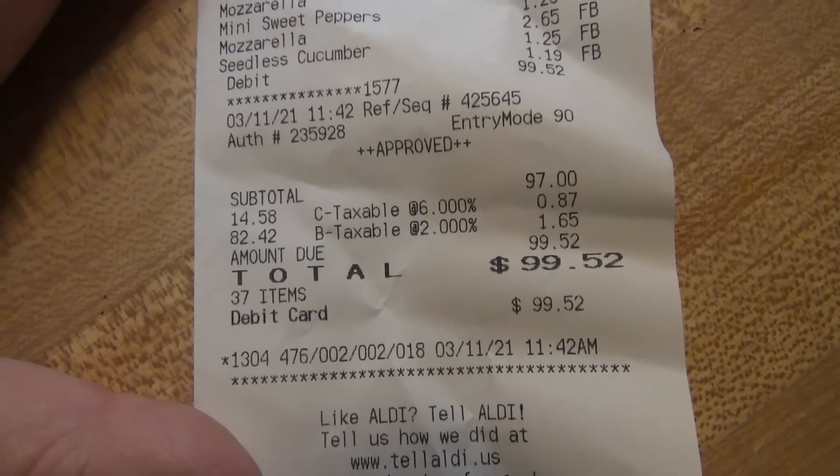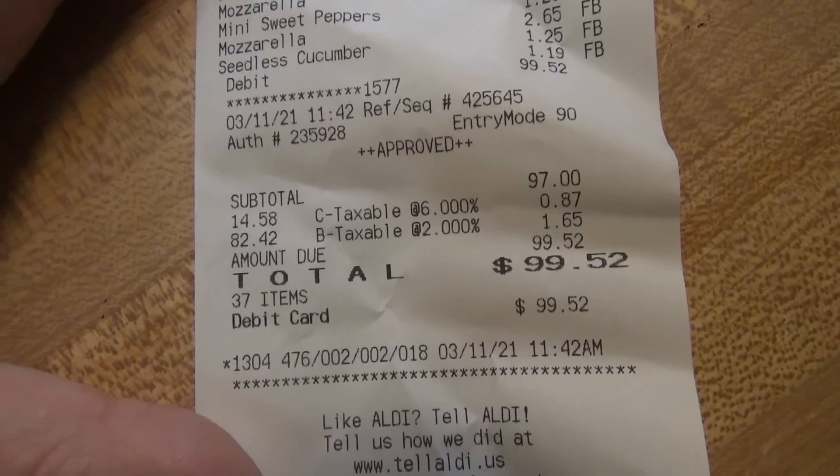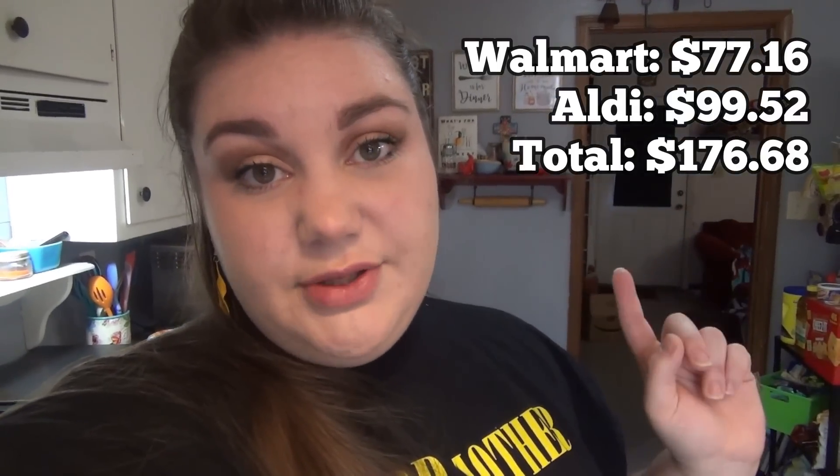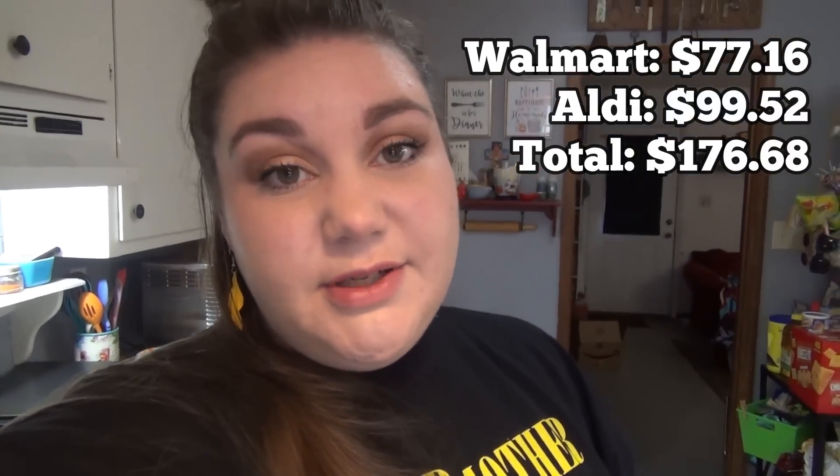My Aldi receipt was $99.52 this week. That is going to be it for this week's haul — I'll have the total of both stores combined on screen. I hope you guys enjoyed it, thank you so much for watching, and I will see y'all on the next one!